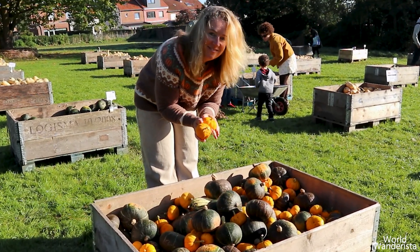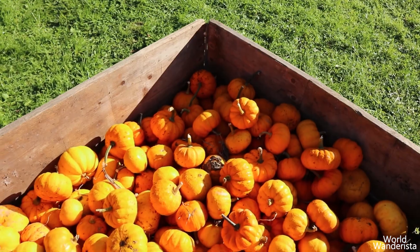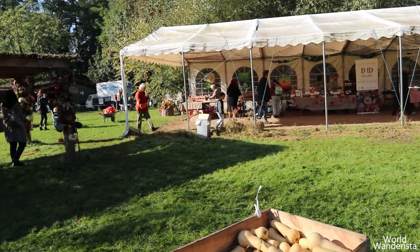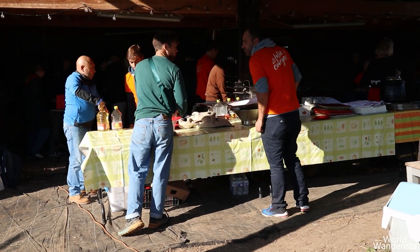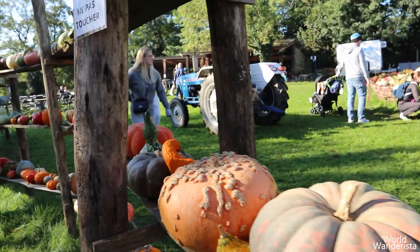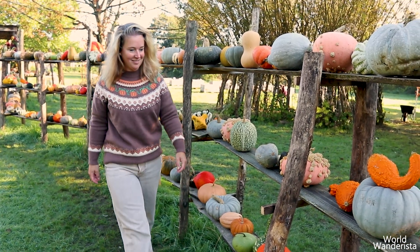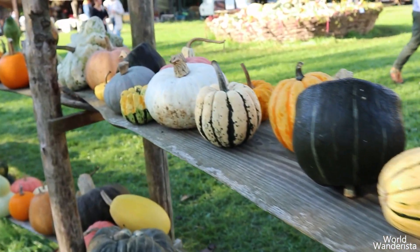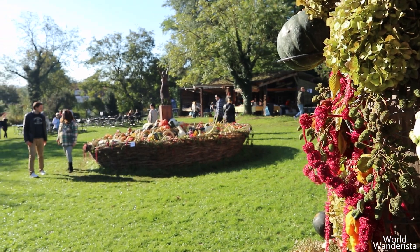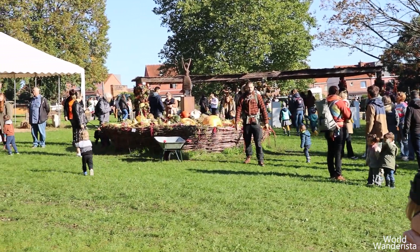I just couldn't stop looking around at all the different sorts of flowers, pumpkins and squash. There was also a cute stall with decorations. The food wasn't forgotten either — you can indulge in soups, quiches and pumpkin fries, and there is even a tasting buffet. It's only 40 minutes from Brussels, so make sure not to miss out.